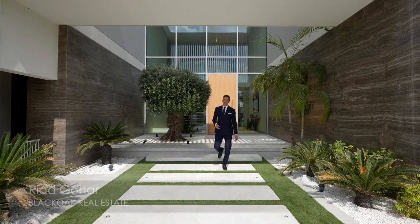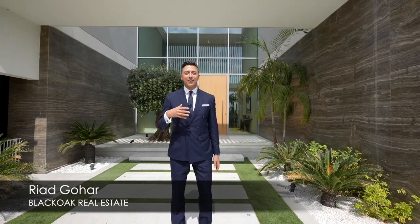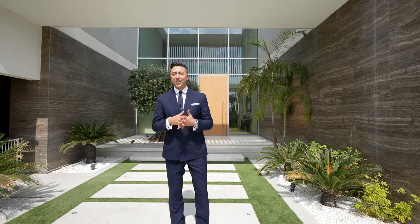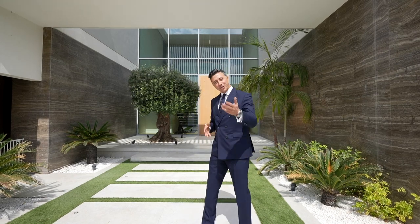Officially kicking off today's tour at the Dubai Hills. My name is Riyadh and I represent Black Oak Real Estate, bringing you some of the most exclusive properties in Dubai. Today I'm going to show you what I'd like to call the artist home, so come let me show you around.